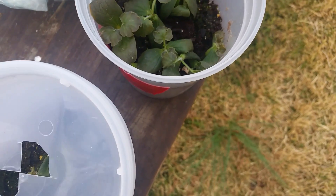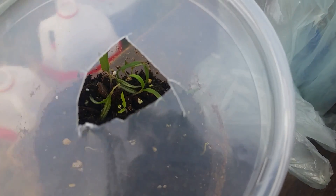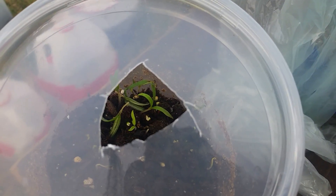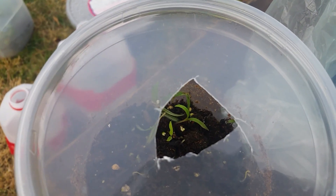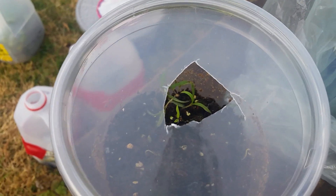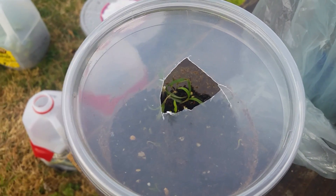It looks like frost damage. My warm season plants — I had a lot of tomato that came up in this container. I pulled out the ones that were taken out.